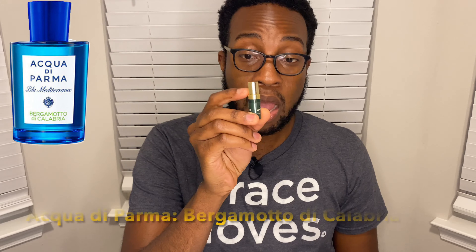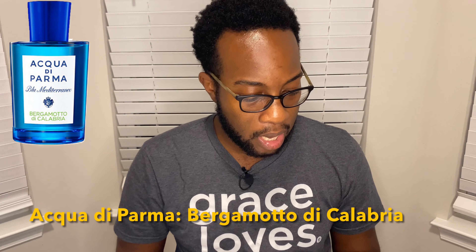The next one is Acqua di Parma's Bergamotto di Calabria from the Blue Mediterranean line. Acqua di Parma is known for some really nice fragrances, while Dunhill is popular for the famous Icon line. Acqua di Parma is really known for their authentic accords — you're going to get a really juicy, aquatic, authentic citrus and Bergamot combo in the opening. It also has a smooth white floral effect, though the Dunhill has more of that. The Dunhill is more of a calming fragrance, especially because of the green tea note.